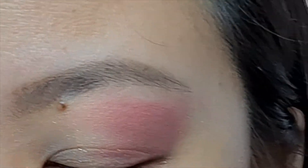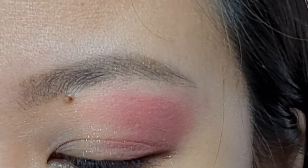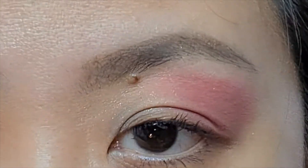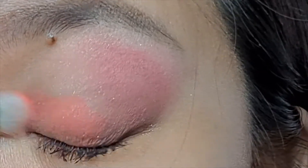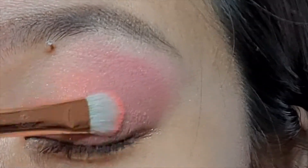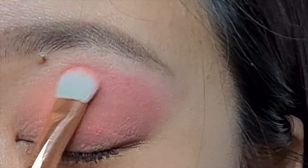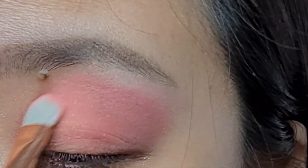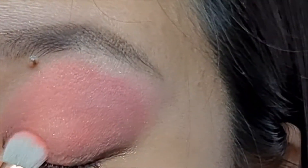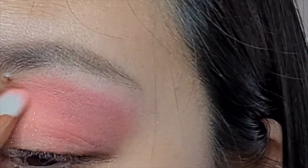And then I'm going to be taking some sort of neon orangey-pink shade right in the center and into the inner corner of the eye, just following kind of the crease area.